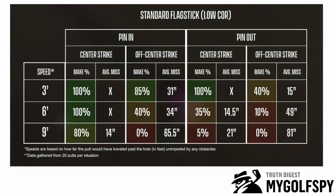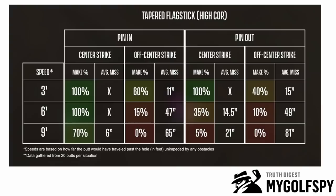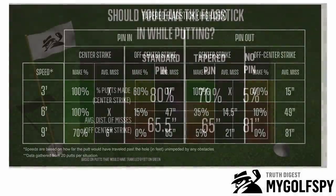Going into the article, they tested this against two different flag rigidities and what would happen when the ball made contact. They broke it down into two very visual tables, testing putts with the pin in and out, on both centre and off-centre strikes. They used a perfect putt machine — a device that rolls the ball with consistent speed — and they've also done a full YouTube video on this, which I'll link in the description.